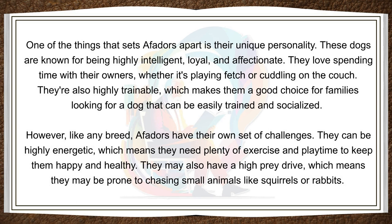One of the things that sets Affidors apart is their unique personality. These dogs are known for being highly intelligent, loyal, and affectionate. They love spending time with their owners, whether it's playing fetch or cuddling on the couch. They're also highly trainable, which makes them a good choice for families looking for a dog that can be easily trained and socialized.